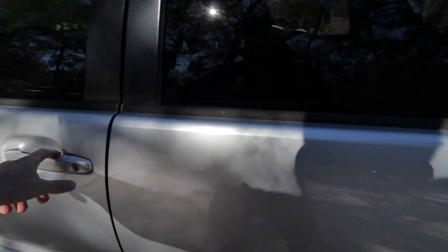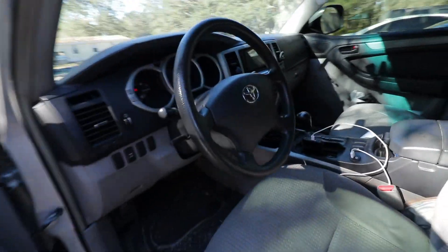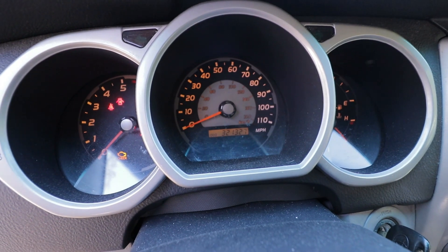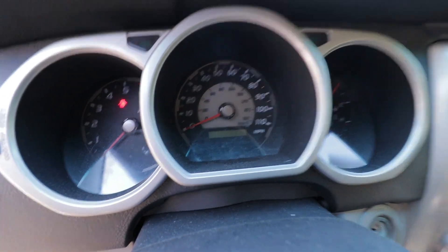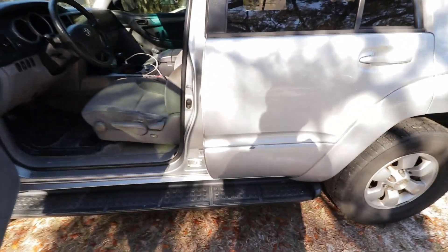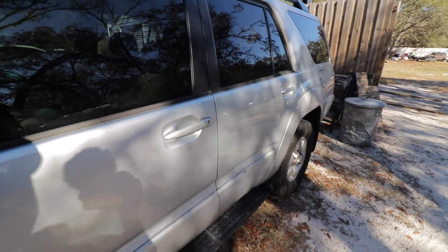This one is in pretty good shape considering — I'll go ahead and put the key on so you can see the mileage. As you can see, it's got 321,000 miles currently. I bought this with 191,000 miles, I think six years ago, and I want to say I paid six grand for it.